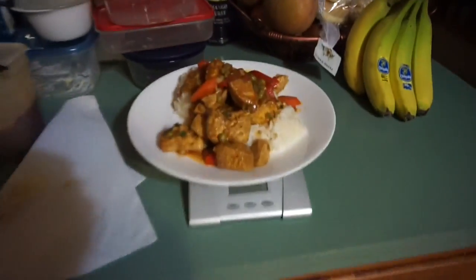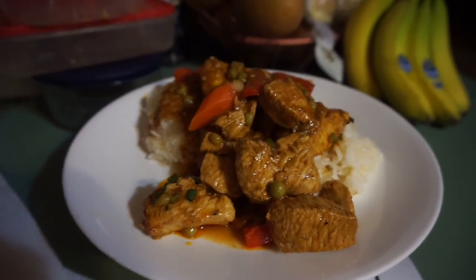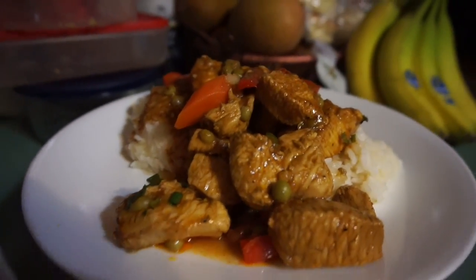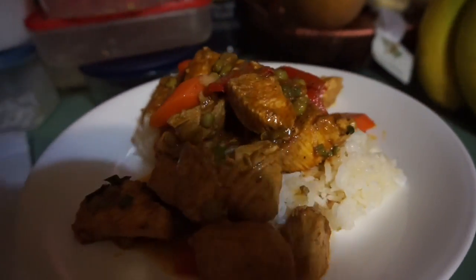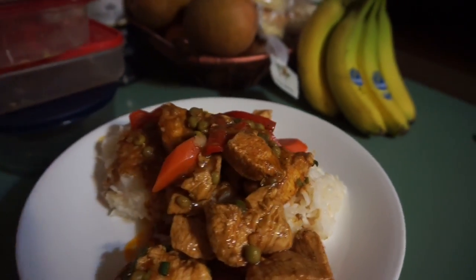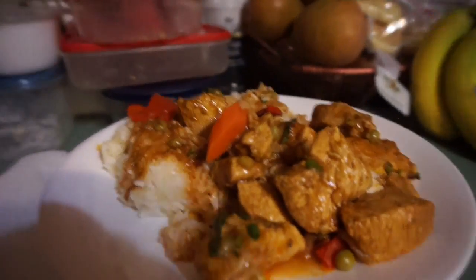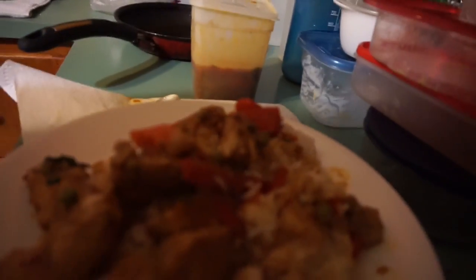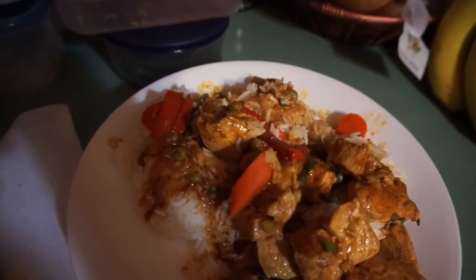All right guys, so back from the gym — hope you guys enjoyed those clips. Right now I have some food that I'm cooking up. It had already been cooked — Grandma made it. It's a Filipino dish called Machado. There's beef Machado, but this is chicken — it's like a stew. I have some rice in there too. Right now I have eight ounces of chicken and about eleven and a half ounces of white jasmine rice.